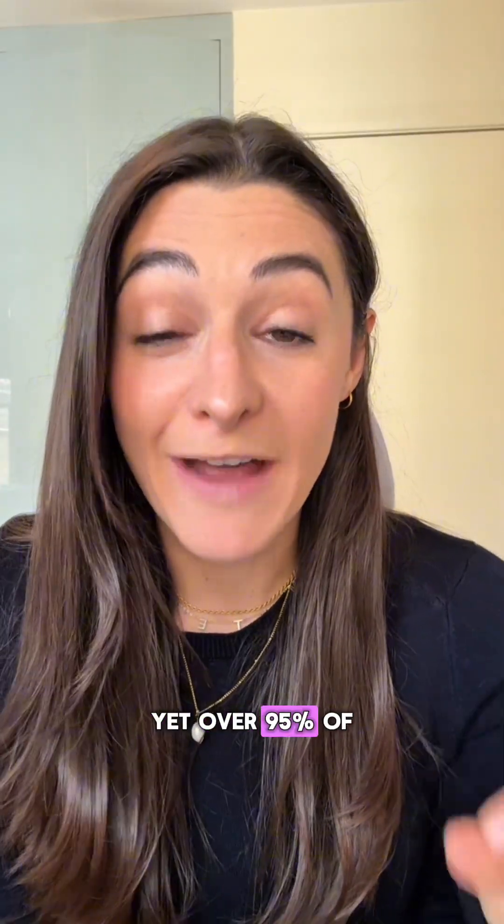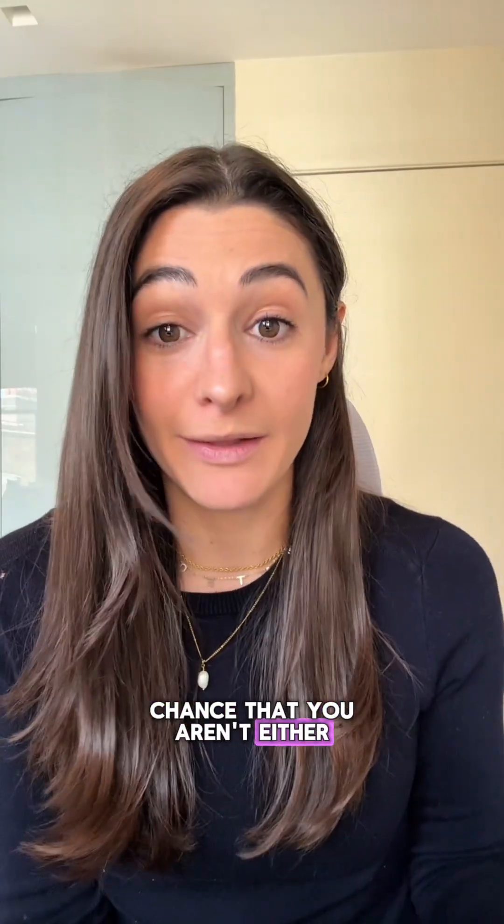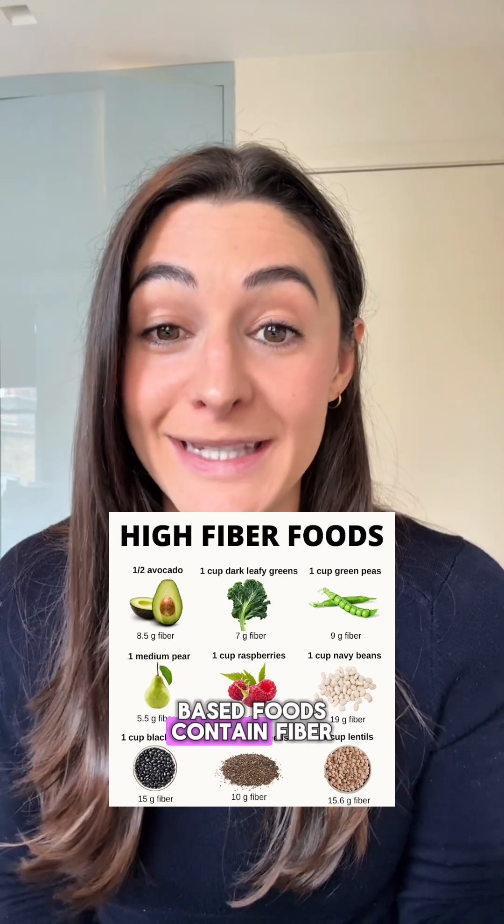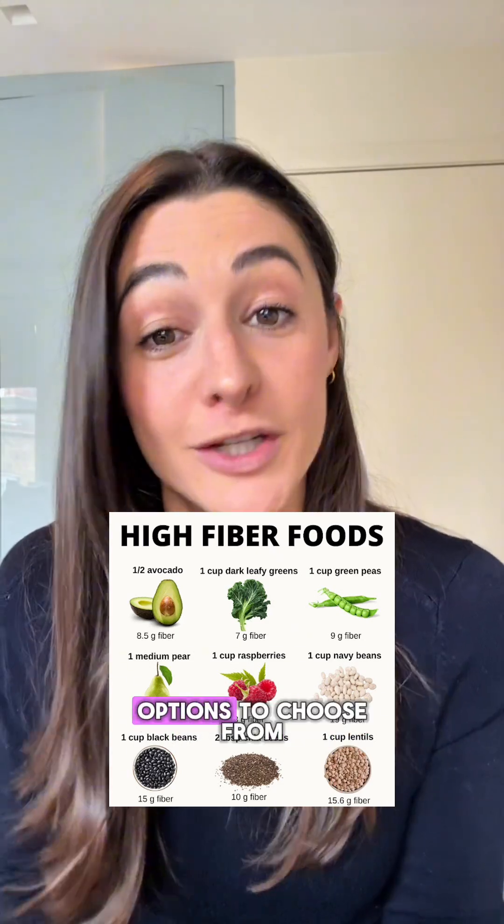Yet over 95% of people don't get the recommended amount of fiber, so there's a good chance that you aren't either. Women should get at least 25 grams per day and men at least 38 grams per day. Here's a list of high fiber foods, but remember, all plant-based foods contain fiber, so there are many options to choose from.